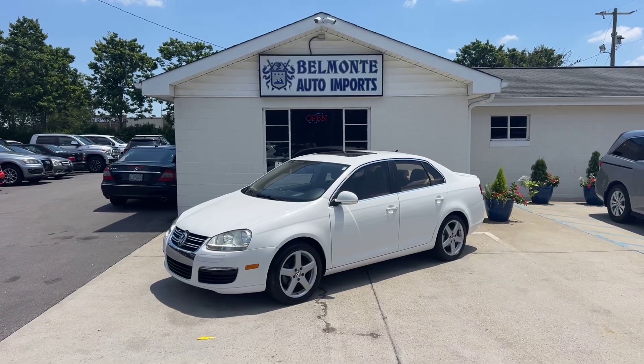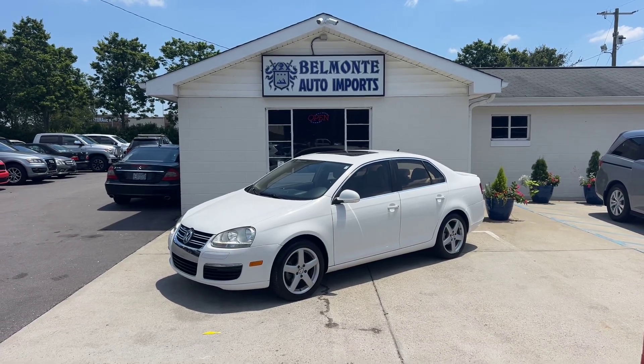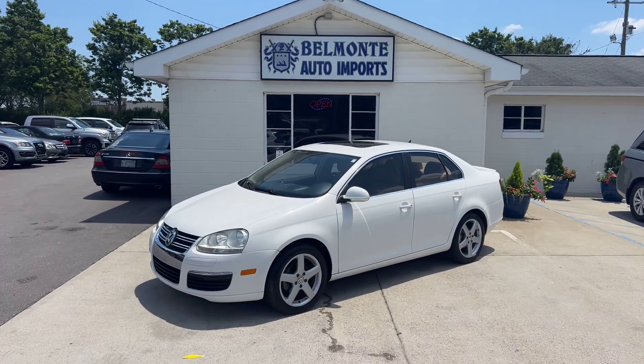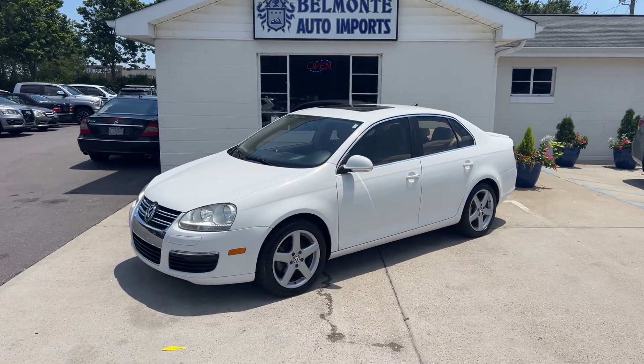Hey everybody, I'm here at Belmonte Auto. Hope you all are doing well. I know I'm doing a lot better from yesterday — I was feeling a little bit sick, but we're doing better now. So it's a perfect time for me to show you guys some new vehicles we got in.